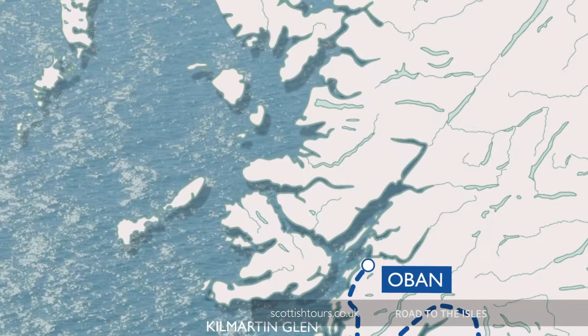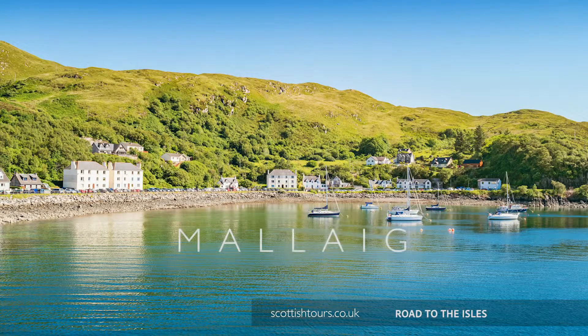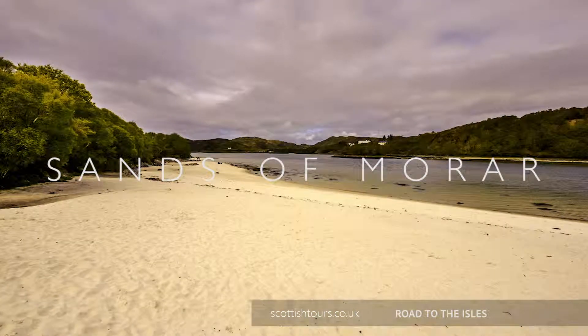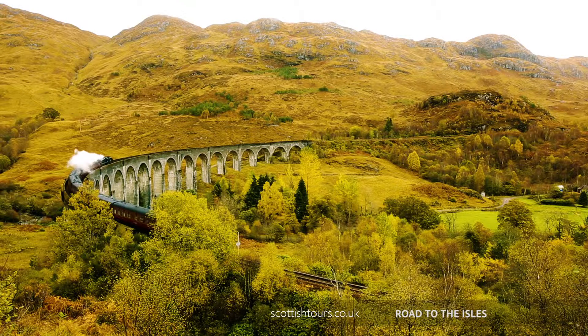On day two, we'll head to Fort William, then onwards to Mallaig. During the journey, look out for the famous Glenfinnan Viaduct and the beautiful Sands of Morar. Selected departures will make the journey aboard the famous Jacobite steam train, the real Hogwarts Express.